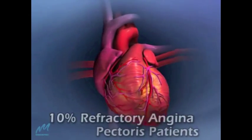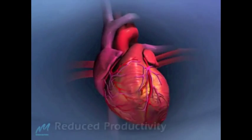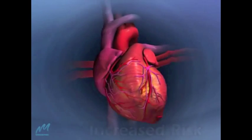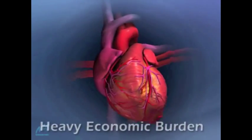increased numbers of patients still suffer from refractory angina pectoris with reduced productivity, increased risk of cardiovascular events, and billions of dollars in treatment costs.